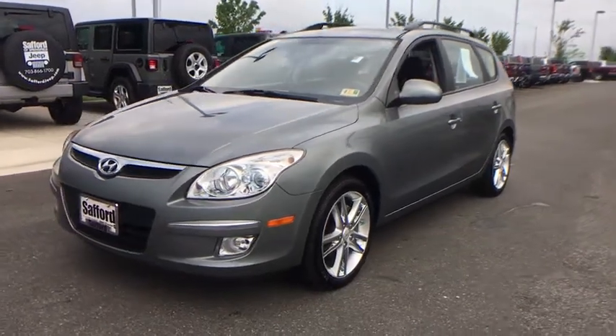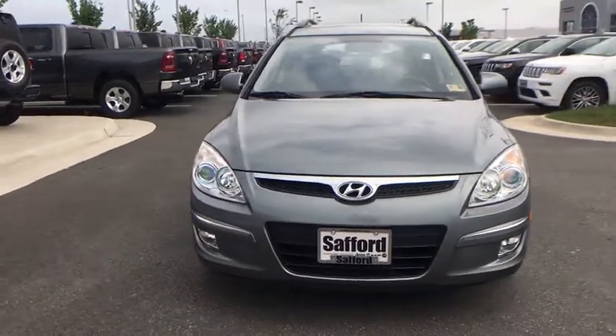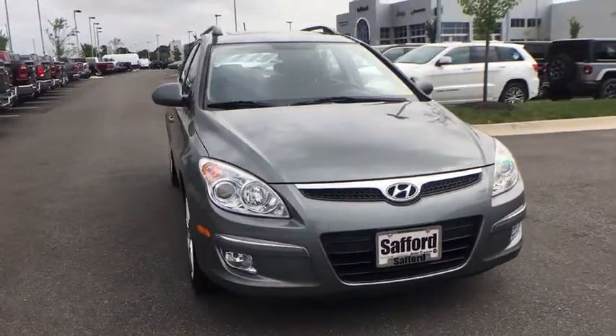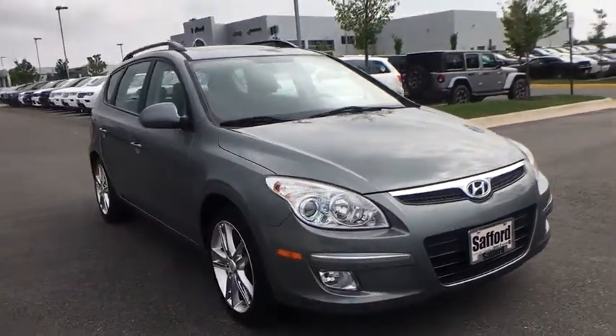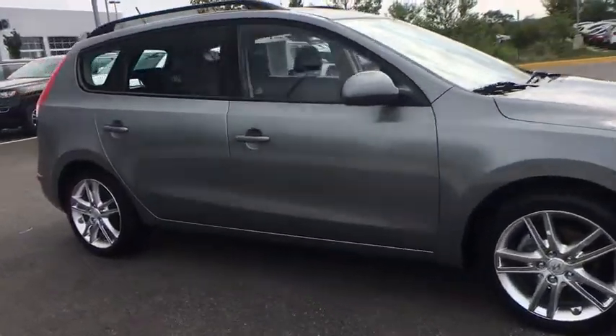The 2010 Hyundai Elantra Touring. The Elantra Touring's unique design was created to do more than just look good. The taut design contributes to a low coefficient of drag for improved fuel economy and less road noise.